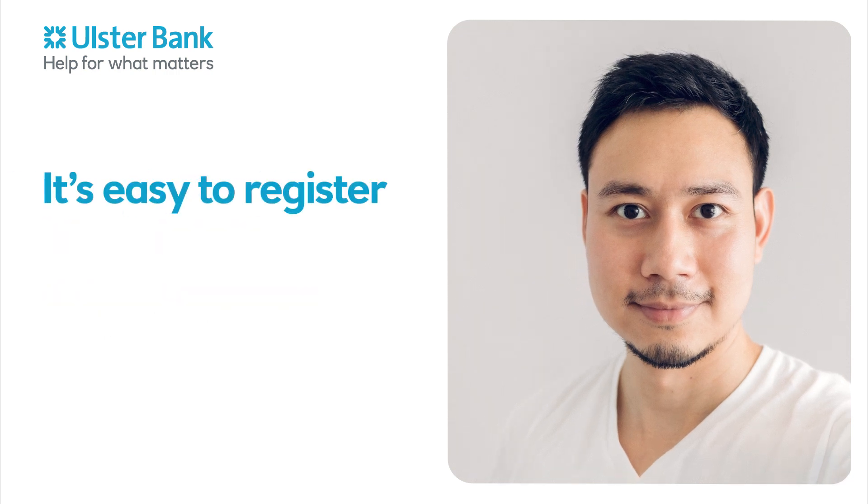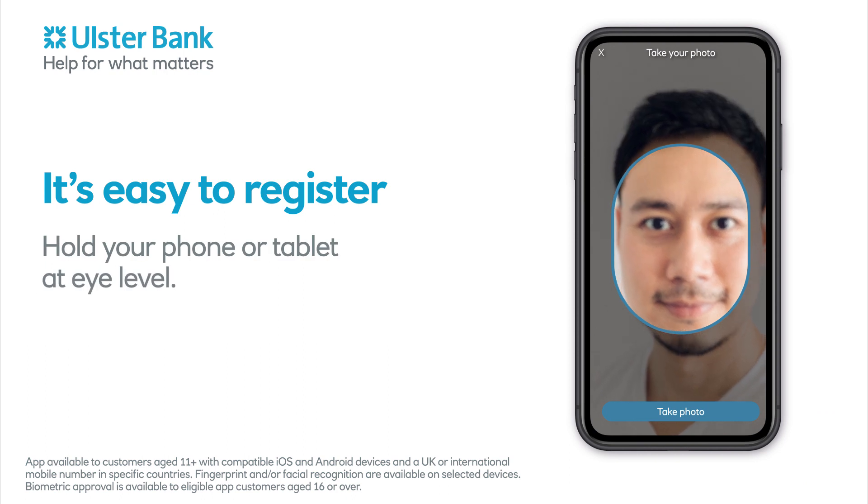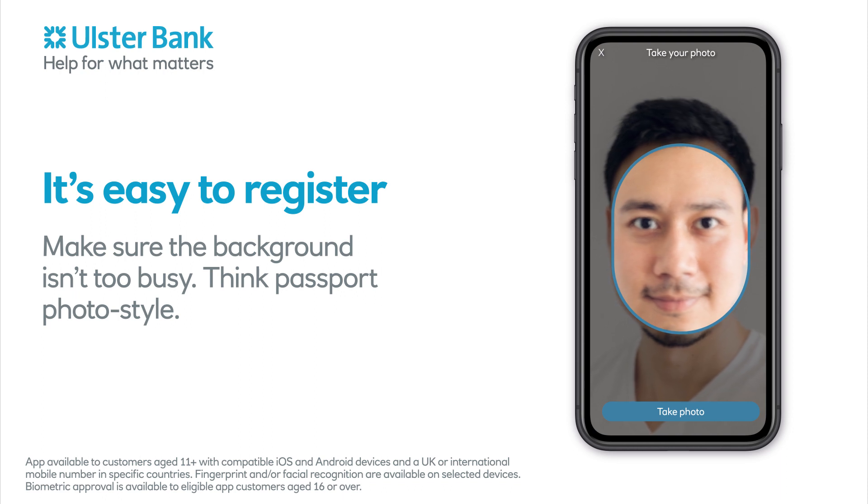It's easy to register. Just go to the mobile app. Hold your phone or tablet at eye level. Make sure the background isn't too busy. Think passport photo style.